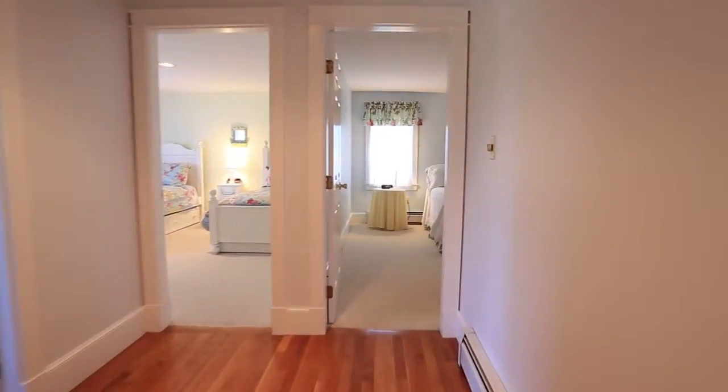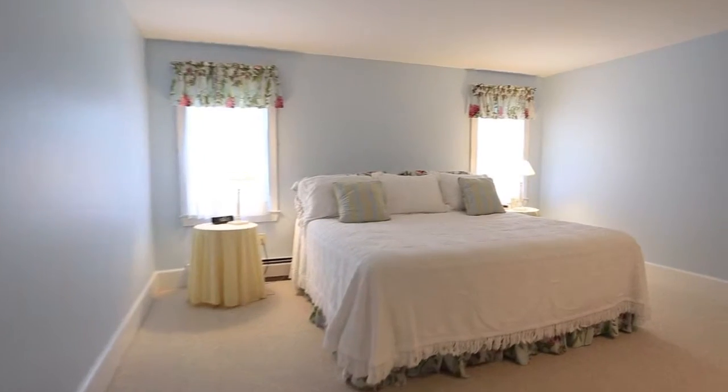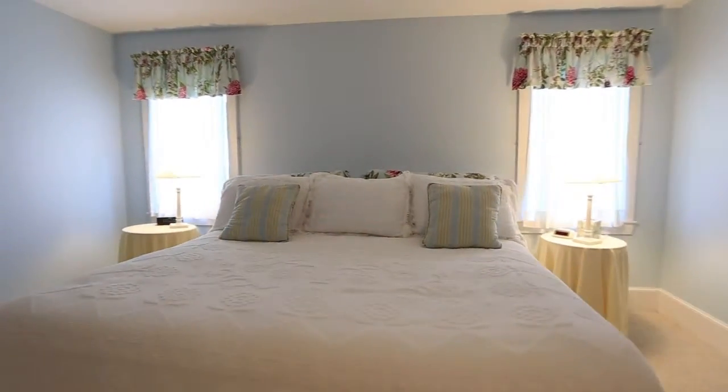The master bedroom is a serene retreat illuminated by sunlight. It enjoys a walk-in closet and a full-service master bathroom complete with a soaking tub and his and her sinks.